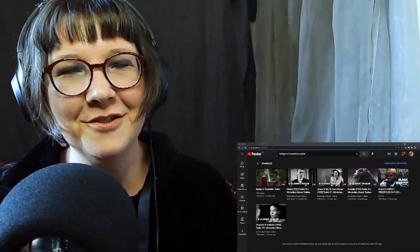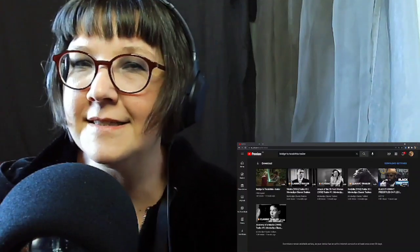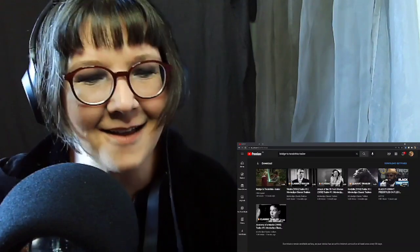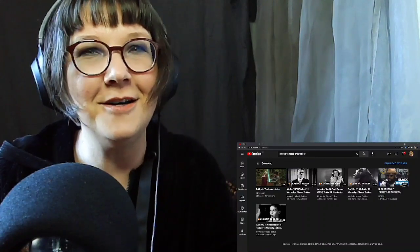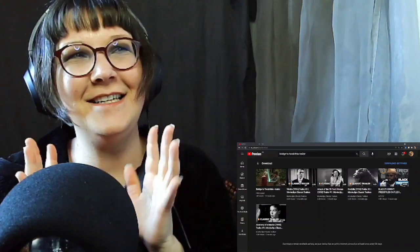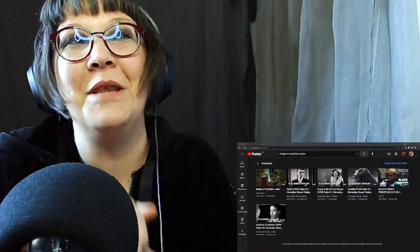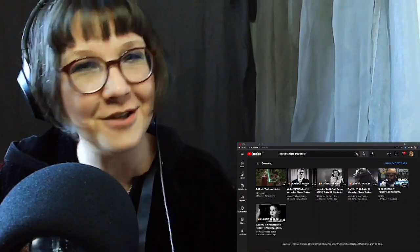Hi, I'm Christy, and welcome to Trailer Trash or Treasure, the show where we take a look at movie trailers and analyze them as both communication and as art. I am on an old movie kick at the moment. I am going to continue on after doing Anatomy of a Murder. I picked out Godzilla — the original 1954 trailer for Godzilla to watch. It should be a blast. So let's get going and see if this is Trailer Trash or Treasure.